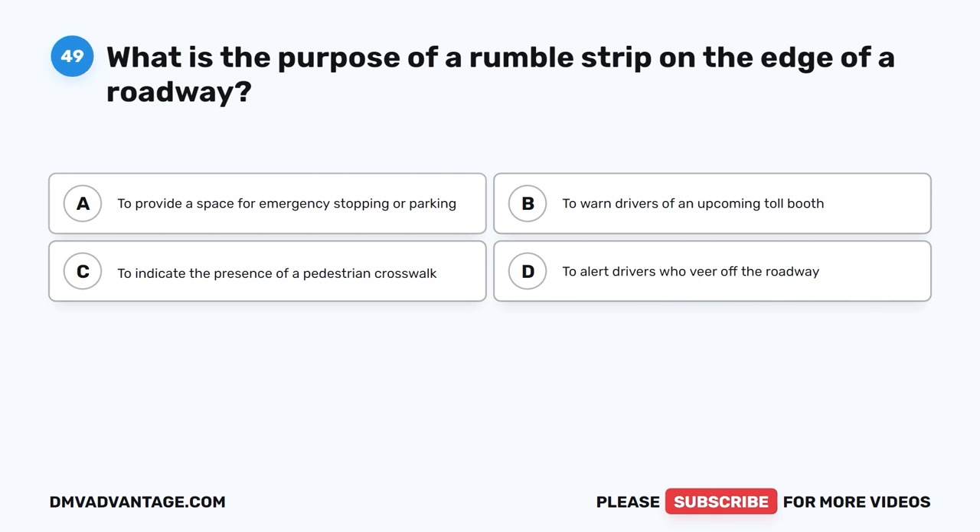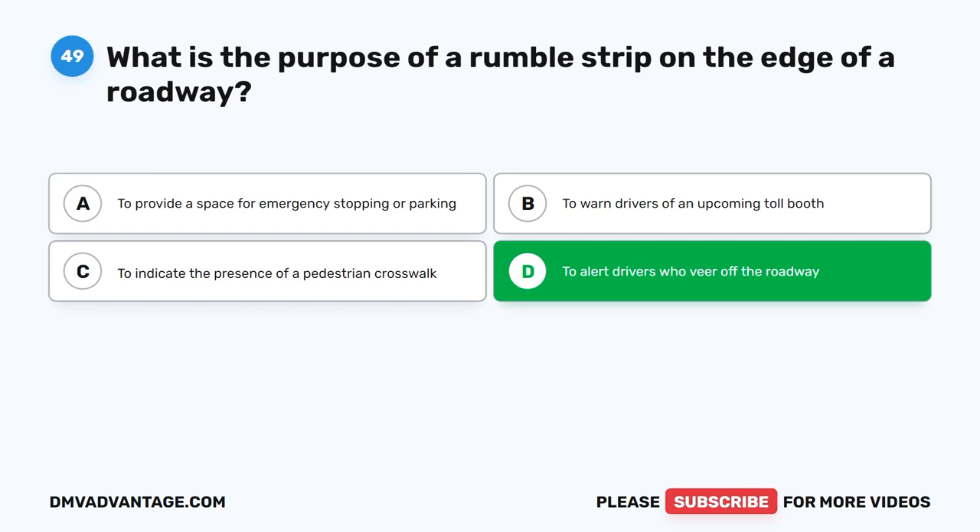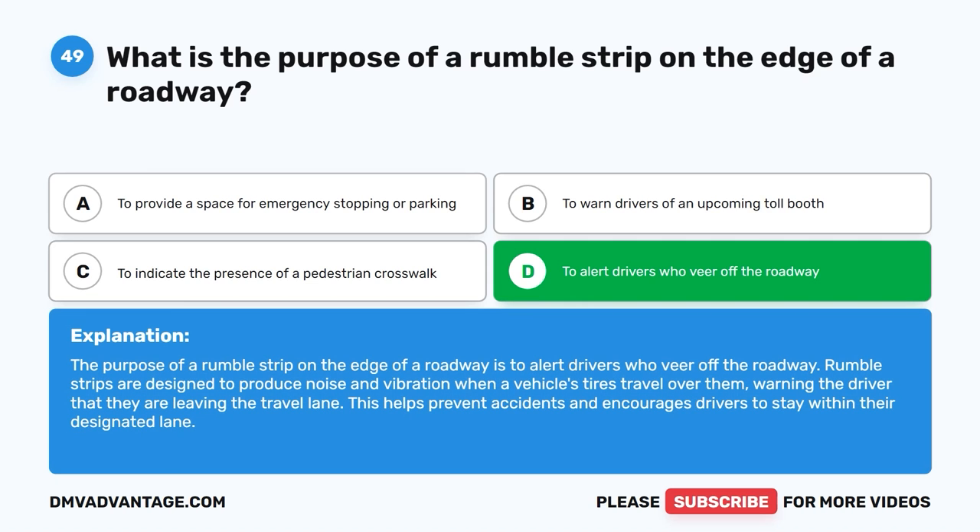Question 49: What is the purpose of a rumble strip on the edge of a roadway? The correct answer is D, to alert drivers who veer off the roadway. The purpose of a rumble strip on the edge of a roadway is to alert drivers who veer off the roadway. Rumble strips produce noise and vibration when a vehicle's tires travel over them, warning the driver that they are leaving the travel lane. This helps prevent accidents and encourages drivers to stay within their designated lane.